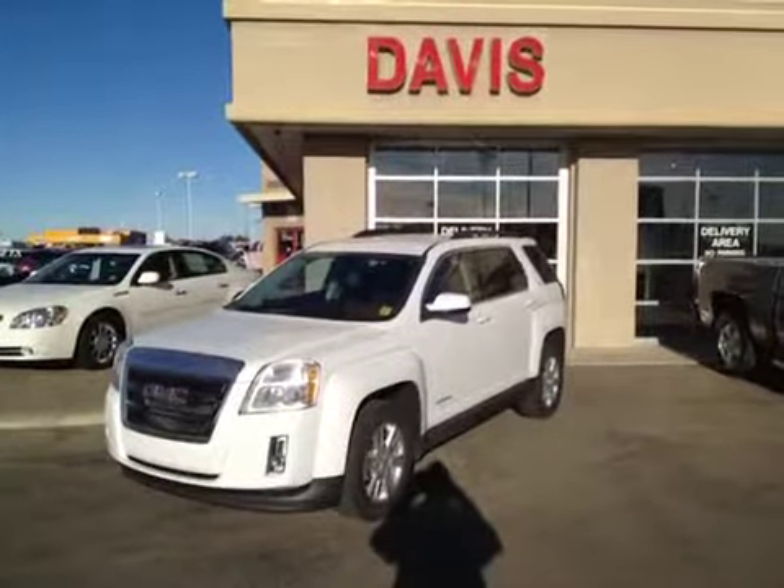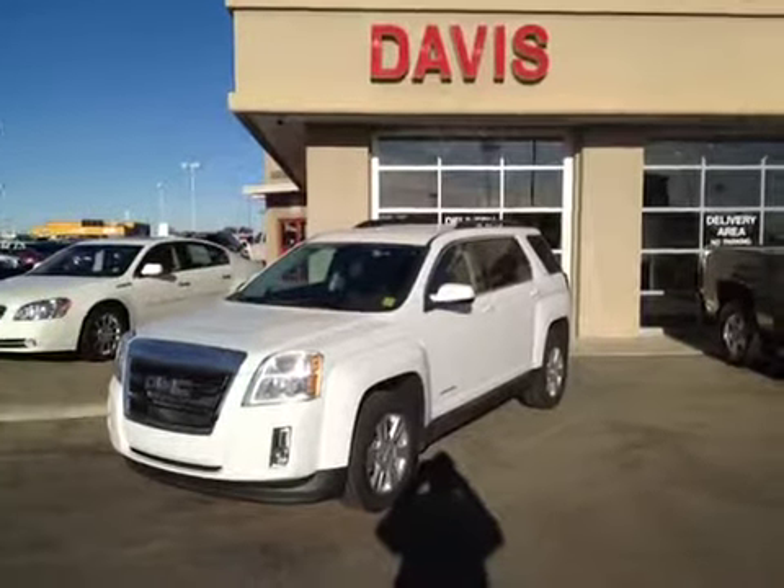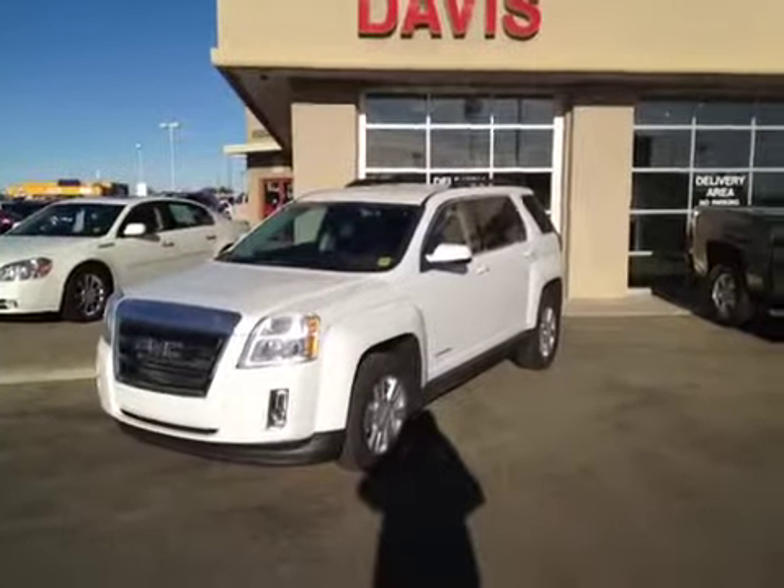This is stock number 116818, a 2012 GMC Terrain SLT all-wheel drive. Summit White is the color.